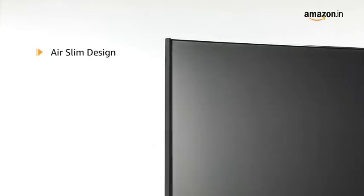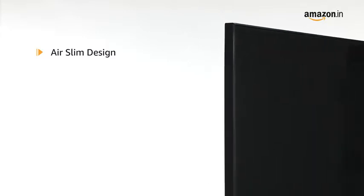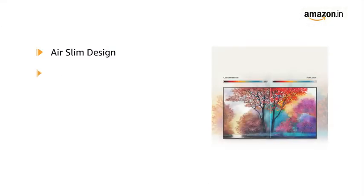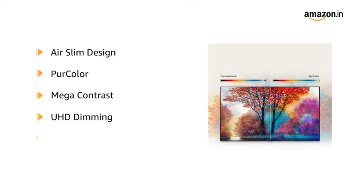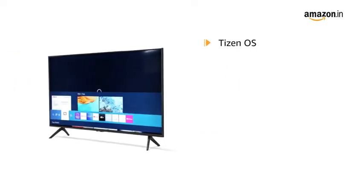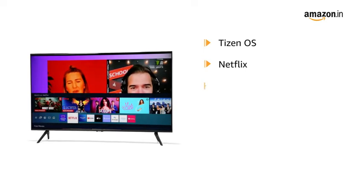The sleek and elegant design with an effortless minimalistic style from every angle and a boundless design that sets new standards. It also features pure color, mega contrast, UHD dimming, and auto game mode.